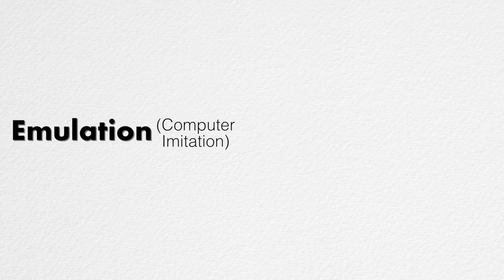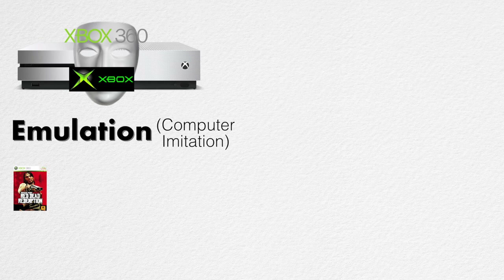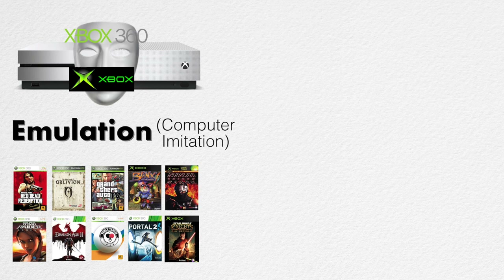The first one would be emulation. Emulation in a general sense means imitation. Using Xbox One as our example, this basically means that Xbox One is pretending to be an Xbox 360 or an original Xbox in order to play their games. Microsoft has had good success with this — a lot of 360 games — but it took a lot of time, and only a handful of Xbox titles are available.